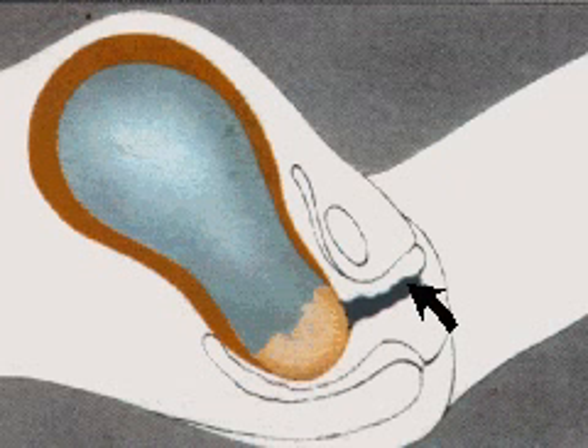In the second stage of labor, the contractions become more forceful, more frequent, and more painful. As the baby's head starts to move down the vagina, the amniotic sac breaks and fluid is released.